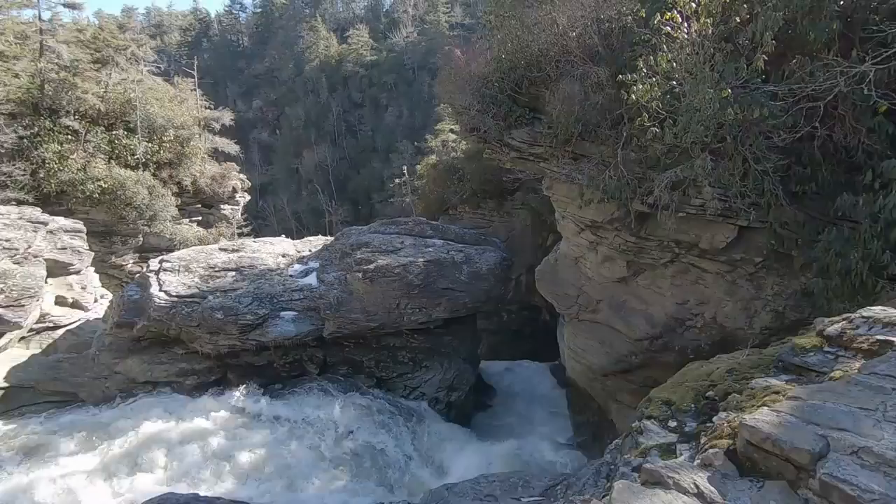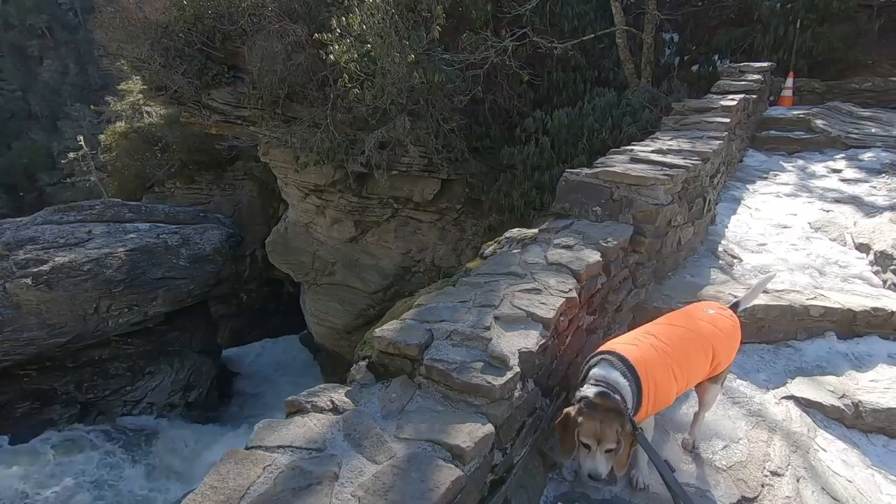Maggie, I know you see those birds. If I could just get to those birds, they'd be in trouble!